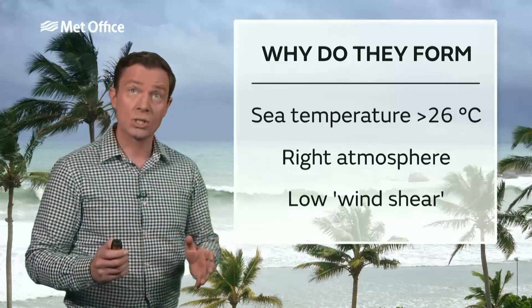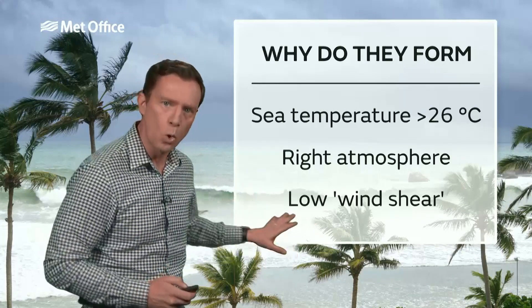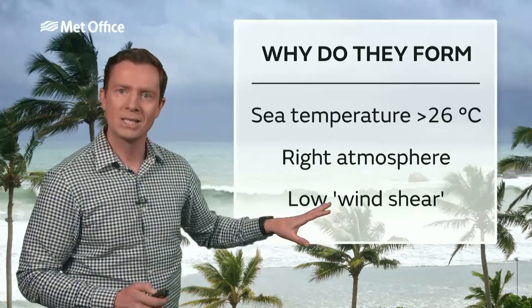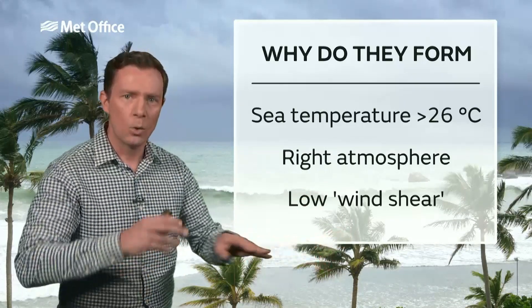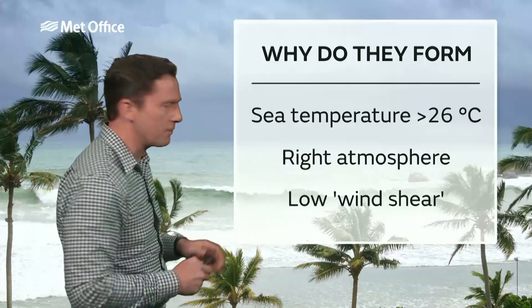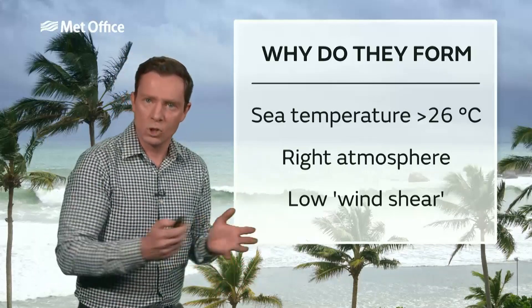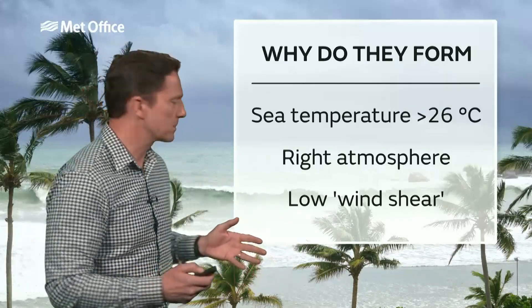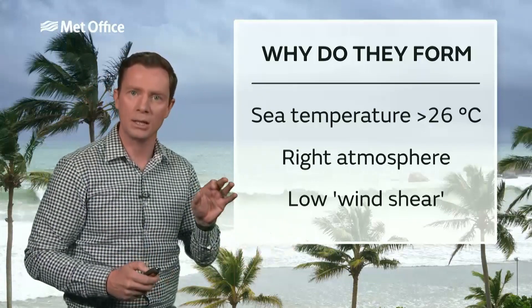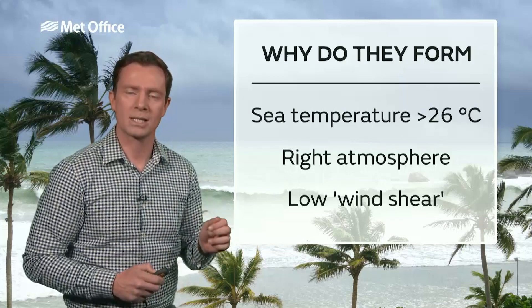You also need the conditions higher up in the atmosphere to be just right for these storms to form. One of the crucial components is the wind shear. The winds higher up in the atmosphere are all moving around in different directions, and if that's quite a strong wind shear, the storms can get blown apart. So you need the wind shear to be low — you don't want those winds moving around in different directions, otherwise that storm could get blown apart.